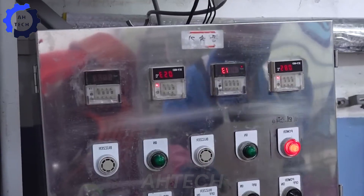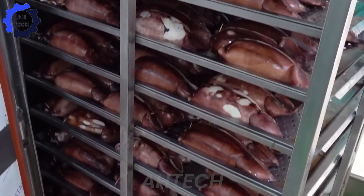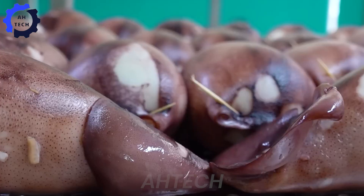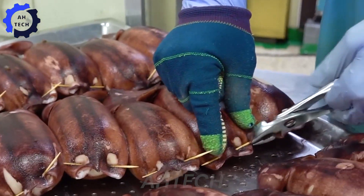Imagine taking a bite with the rich flavors exploding in your mouth. Join me on this culinary adventure and celebrate the art of sausage making together. Don't forget to like and share your favorite squid dish in the comments.